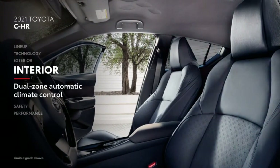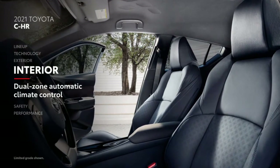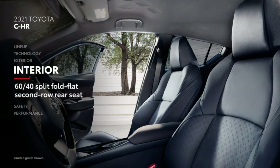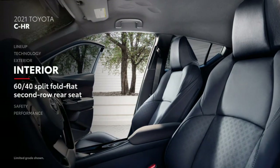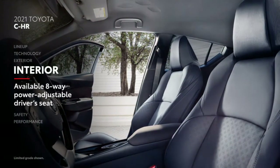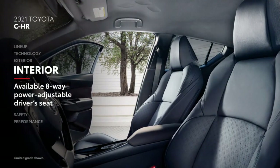C-HR's hard-to-beat value proposition continues into the interior, where dual-zone automatic climate control and a 60/40 split fold-flat second-row rear seat are standard, as is an eight-way power-adjustable driver's seat on C-HR Limited.